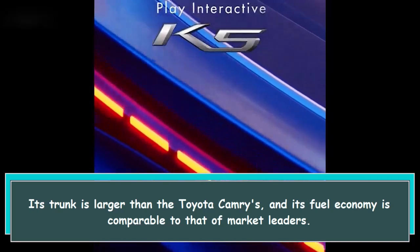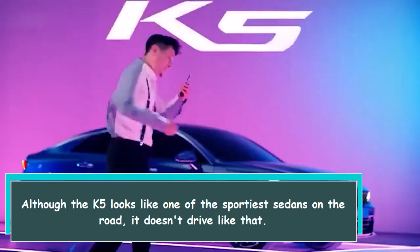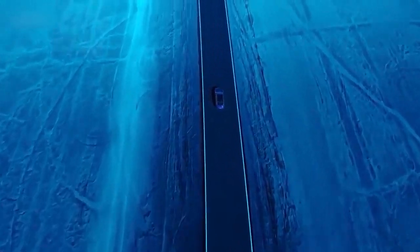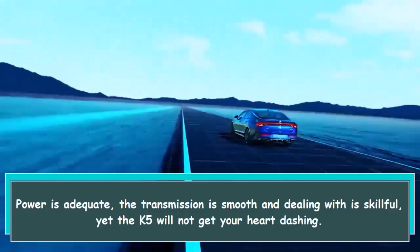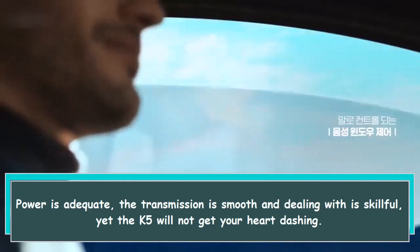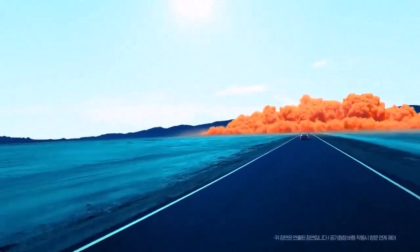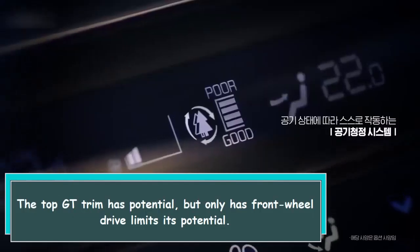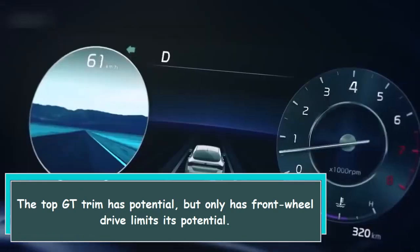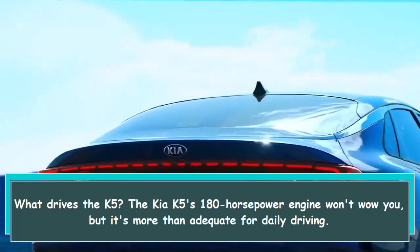Although the K5 looks like one of the sportiest sedans on the road, it doesn't drive like that. Power is adequate, the transmission is smooth, and handling is skillful, yet the K5 will not get your heart racing. The top GT trim has potential, but having only front-wheel drive limits that potential.